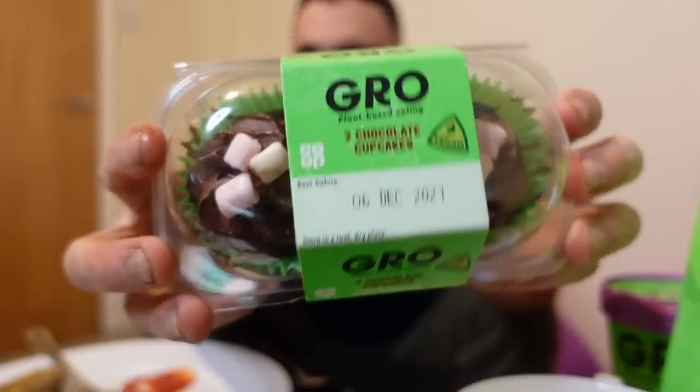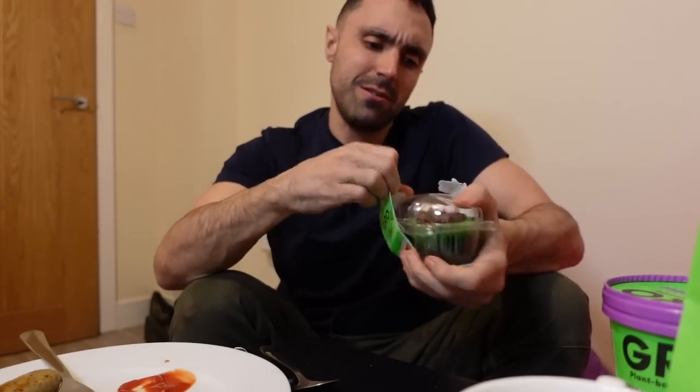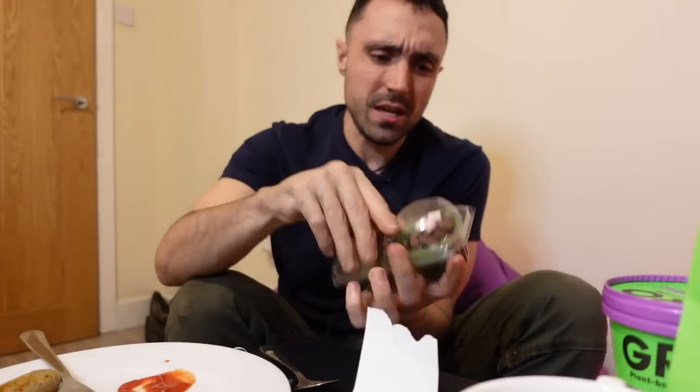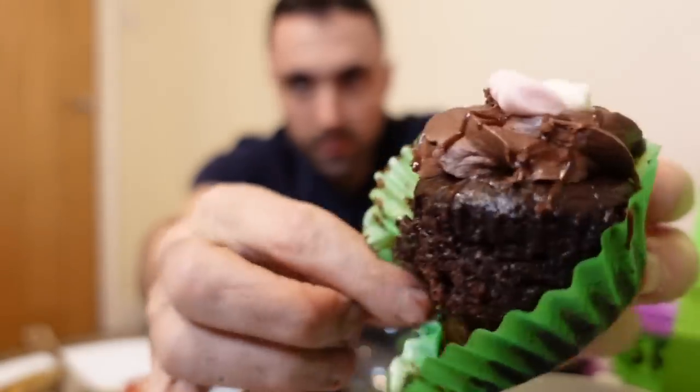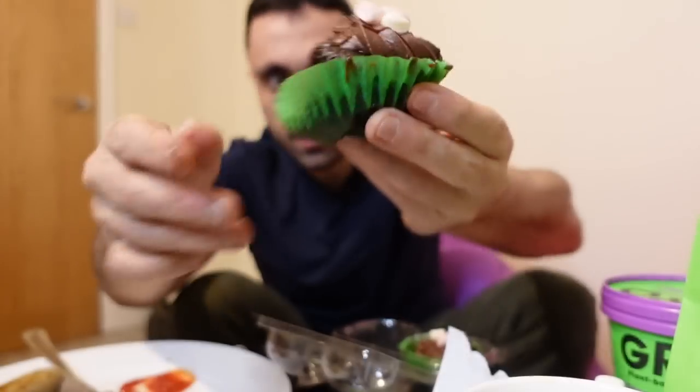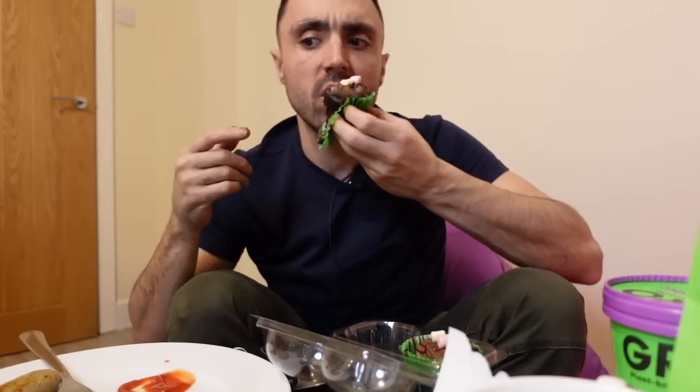I don't know if you've seen these - these are their cupcakes. Two chocolate cupcakes - these are like cheap, man. Look at the frosting. Look at it. Really good.